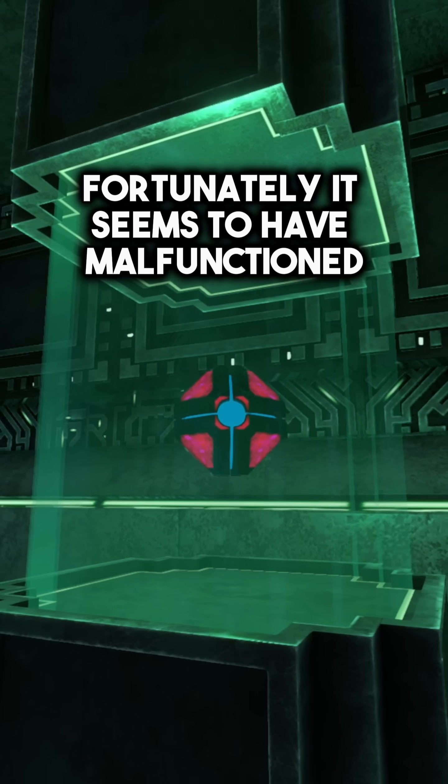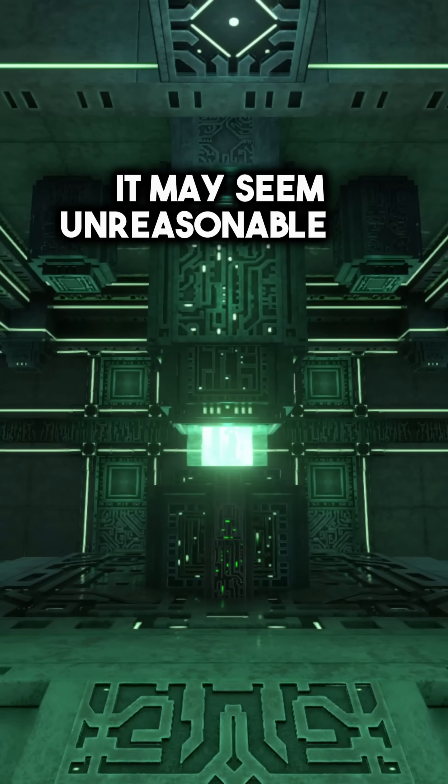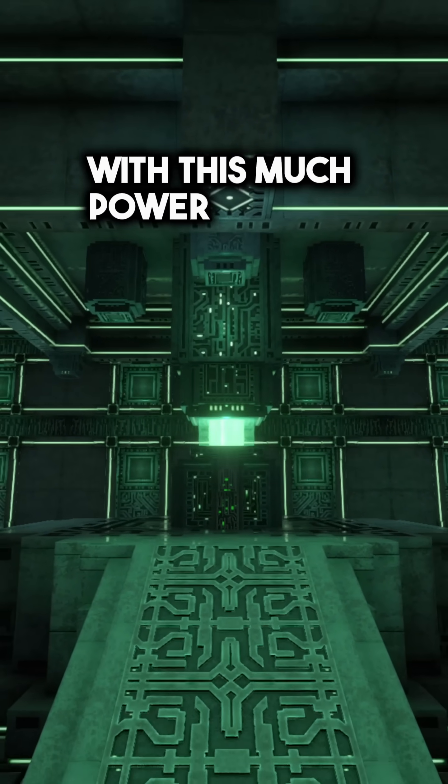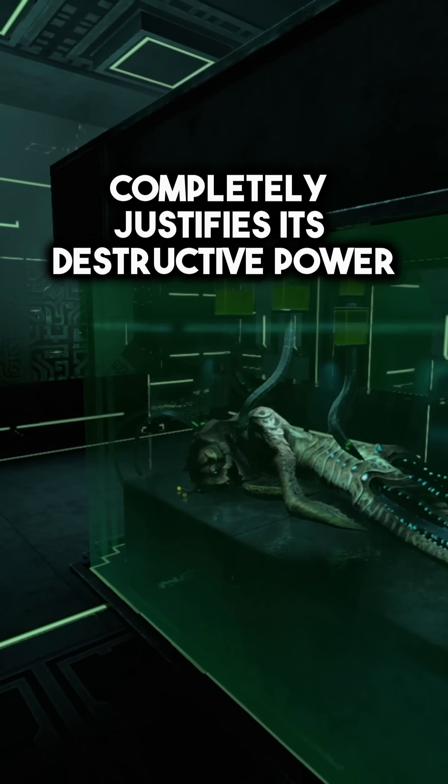Fortunately, it seems to have malfunctioned and cannot be reached from within its case. It may seem unreasonable to have a device with this much power, but the reason behind its creation completely justifies its destructive power.